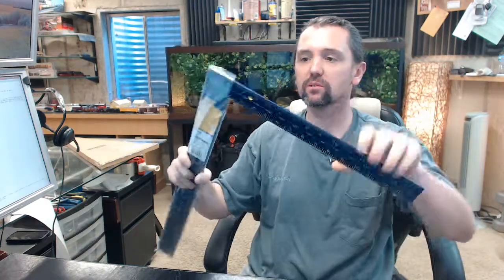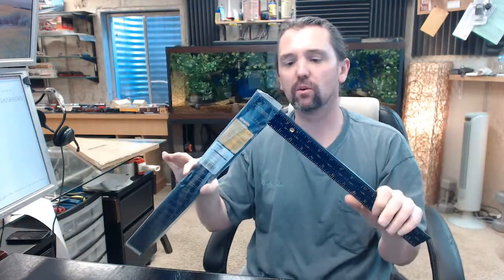This is a 16x24 Aluminum Framing Square. Very nice quality item. It weighs — just for aluminum it is still quite heavy — it weighs almost a pound, just the framing square itself.